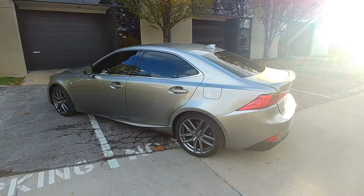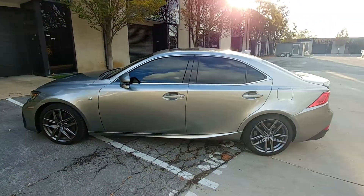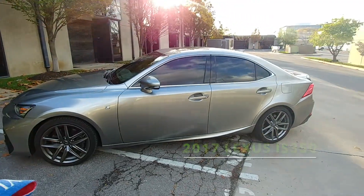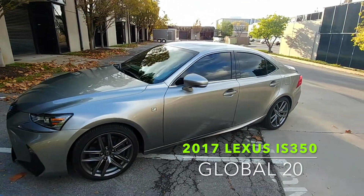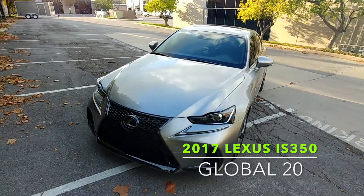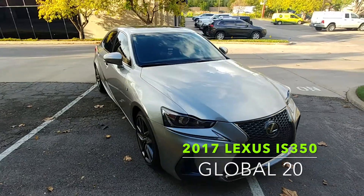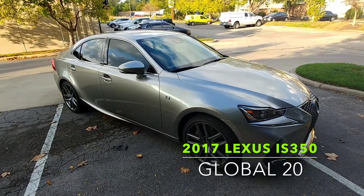Hey guys, this is John with Cornerstone Window Tinting. Today I'm doing a quick video walk around of a 2017 Lexus IS 350 CF Sport. It's actually one of my personal favorite vehicles out on the road today. Really beautiful. We tinted it with a Global QDP.